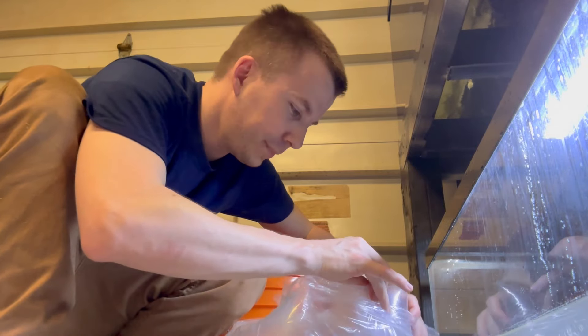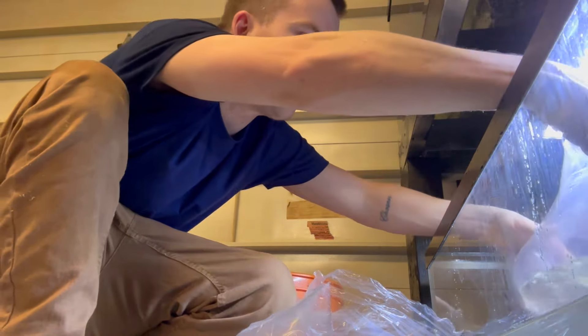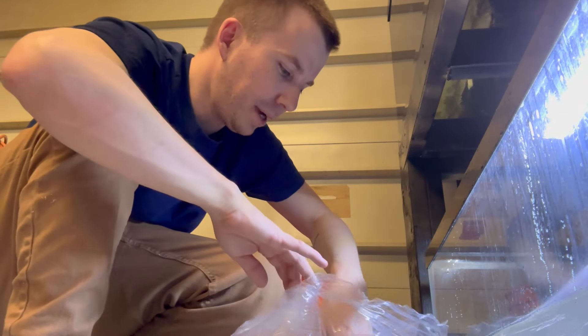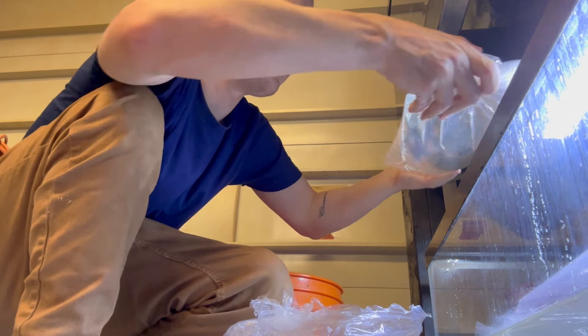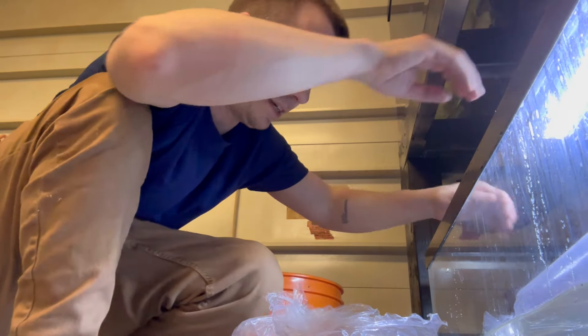So we're going to float them just like everything else. I don't think they need anything crazy — we're just going to float them and let them do their thing. We're perfect. I don't think we can get much better than this.